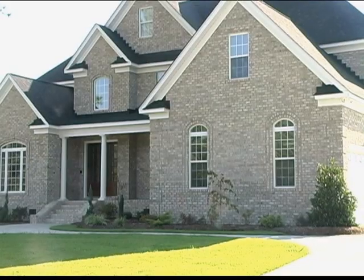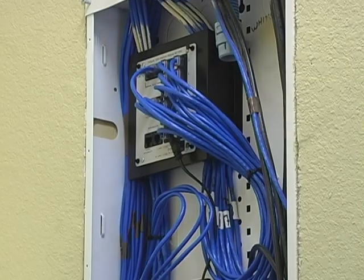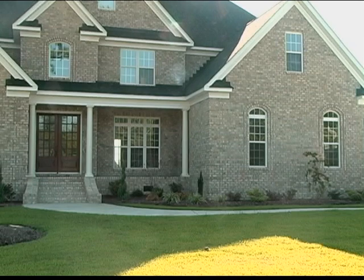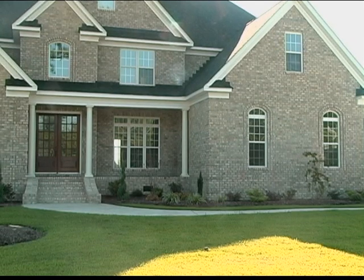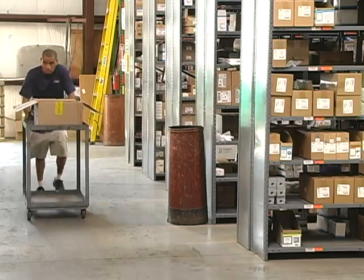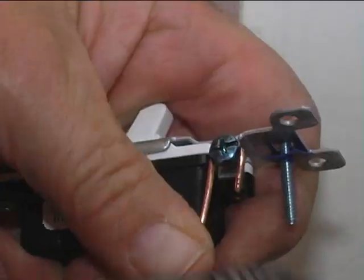A complete line of products are available for the housing market. From home audio and video to networking, generators, and lighting solutions, these are all part of today's residential contracting services. A variety of items are stocked daily to keep up with the latest code requirements while offering the best tools needed to get the job done.